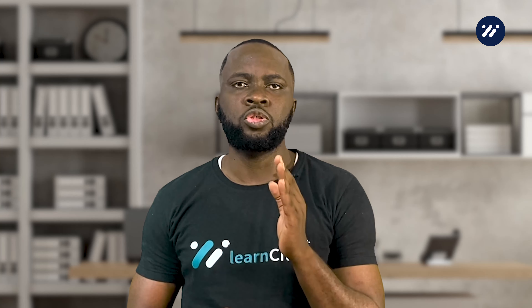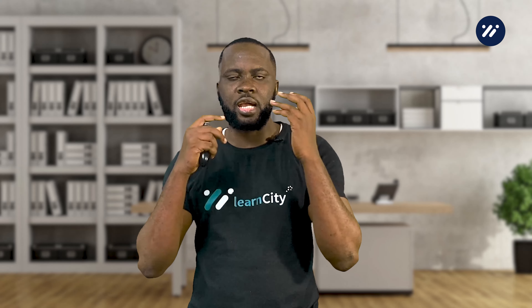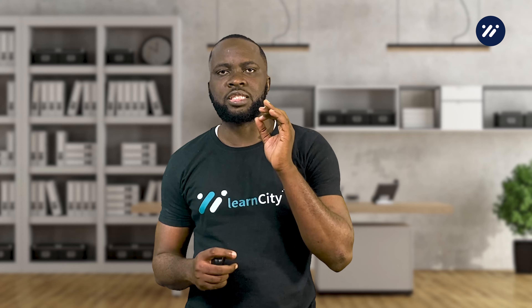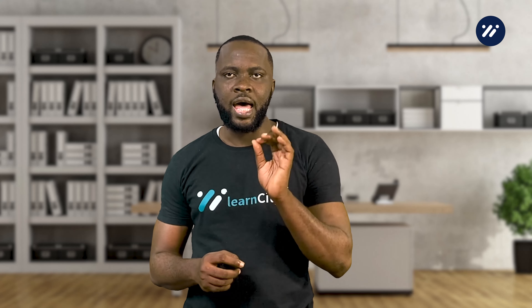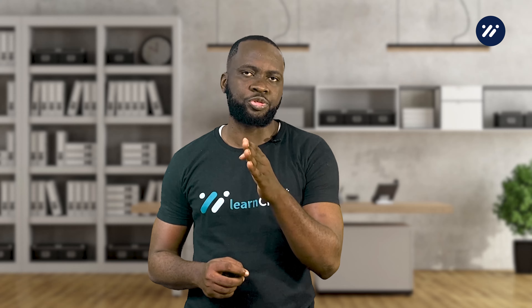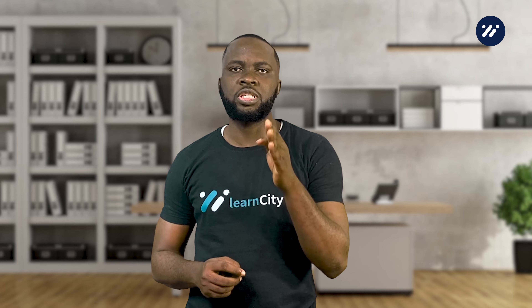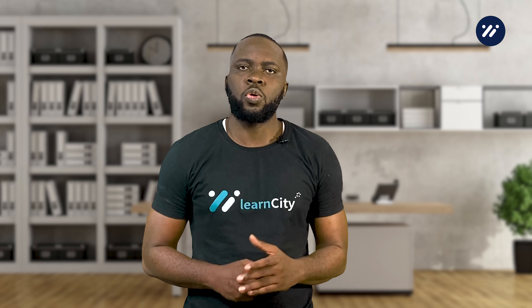While BNPL can be a useful tool for managing your finances, it is not without its risks. One of the main risks is that it can encourage overspending, as it's easy to make purchases without thinking about the long-term consequences. Additionally, some BNPL providers charge high interest rates and fees, so it is important to read the terms and conditions before signing up.